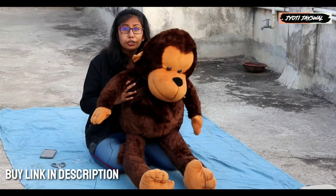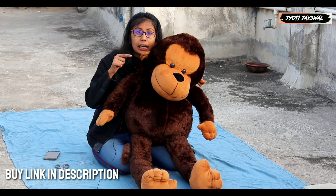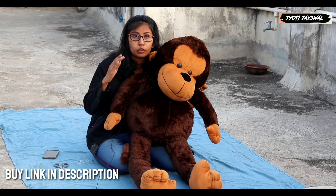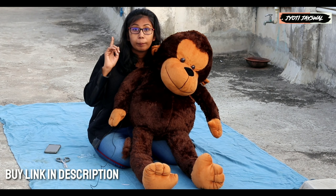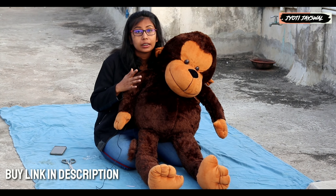They will always like monkeys. If you want this cute monkey, you will find the purchase link in the description. You will find the exact monkey there. If you buy it with my link, the quality will be very good and everything will be top notch. You will find the link in the description for the exact product.